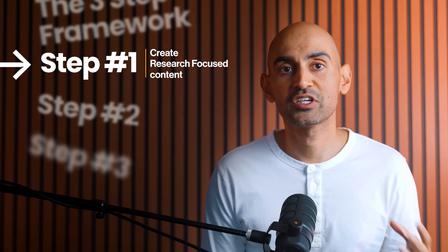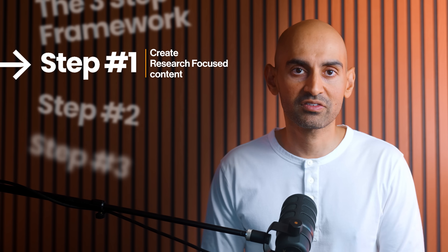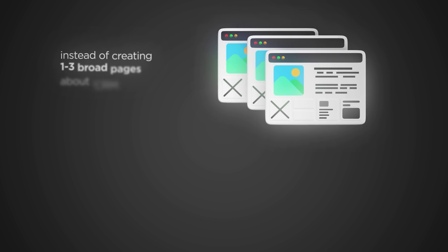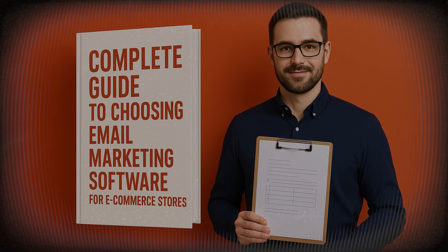After analyzing tens of thousands of ChatGPT recommendations, we've identified three concrete steps any business can implement to start showing up in AI search results. Step one: create research-focused content. The content that wins trust isn't promotional — it's research-driven. Instead of talking about why your software is the best, create a complete guide to choosing an email marketing software for e-commerce stores.